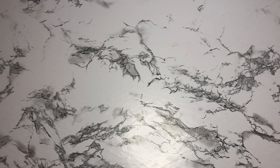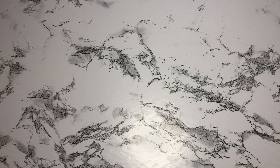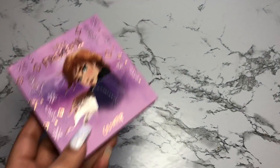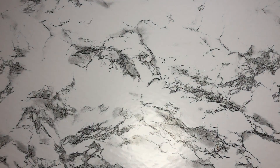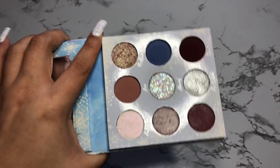I also picked up the Frozen 2 palette from Ulta. I said Elsa but this is the Anna palette — the packaging is so beautiful. My daughter saw these palettes and completely lost it. I have worn this already. I also picked up the Elsa palette — even though a lot of people gave it really bad reviews, I used it and I actually liked it.